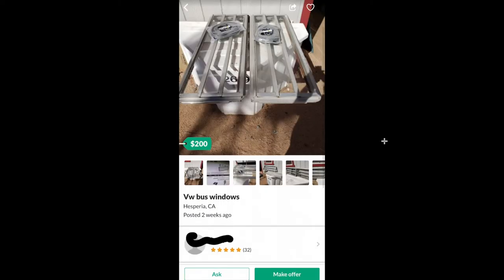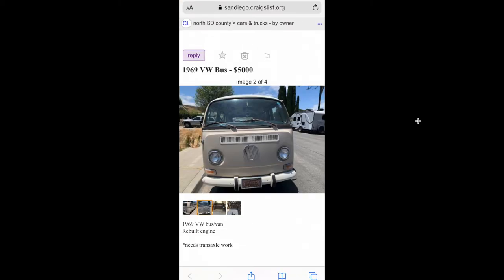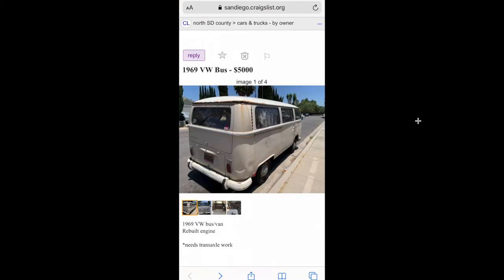Here's a deal on some windows — 200 bucks for some Jalousie windows, and they come with new Wolfsburg West seals. $200 for a set of Jalousies, that's cheap.